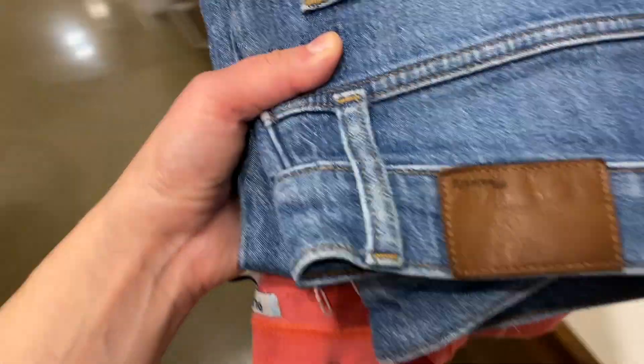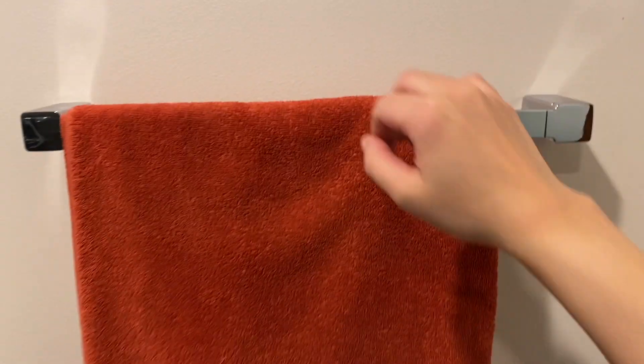Once I'm out of bed I do the normal getting ready kind of stuff — I shower, I brush my teeth, I get dressed, all of that.